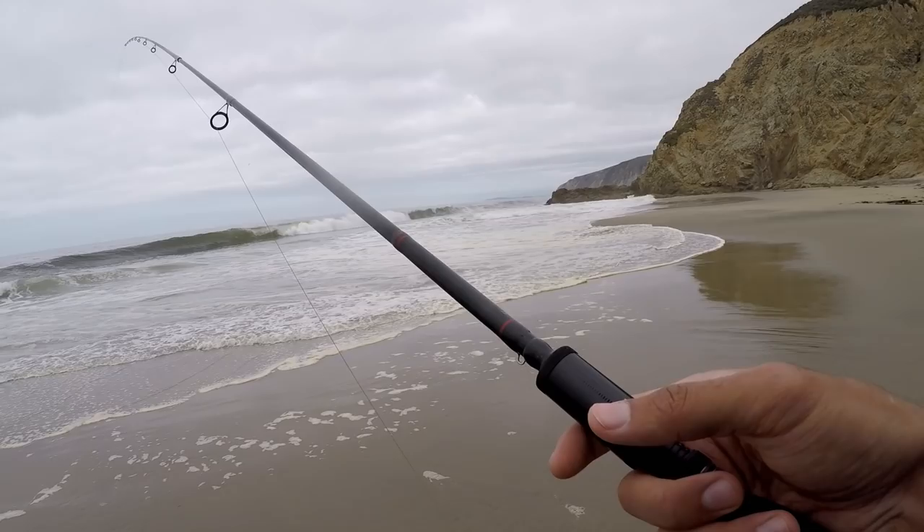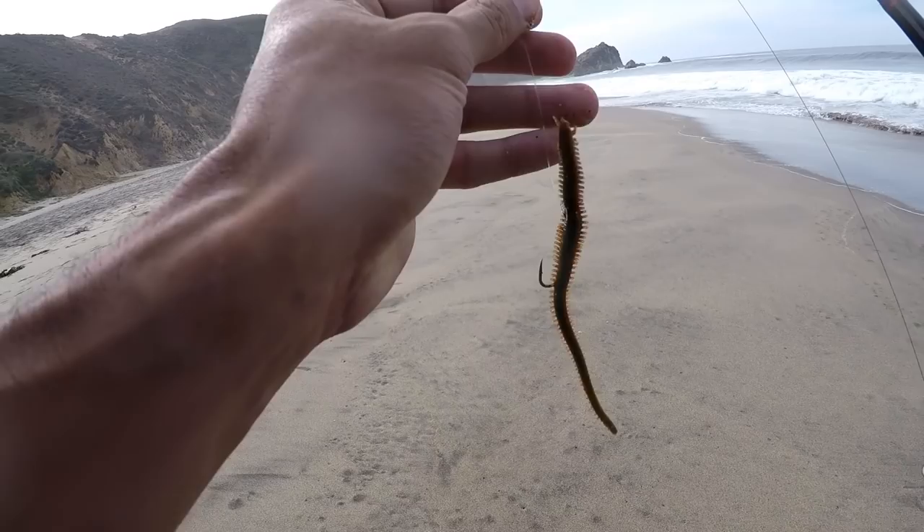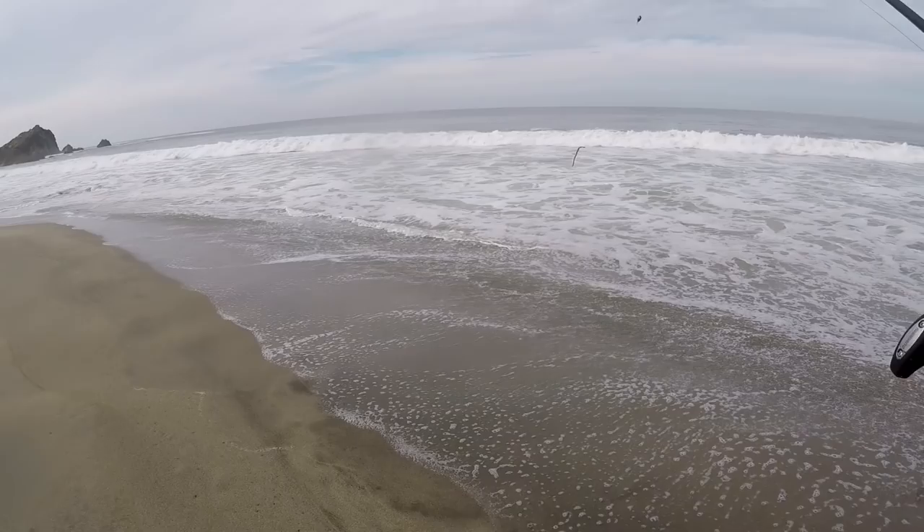There's a bite. Been having this shrimp on for a while — I'm going to change up to the sandworm once this shrimp gets off. Let's try the sandworm right now. I'm walking to those big rocks now, hopefully there's a little protected area where the fish are chilling.